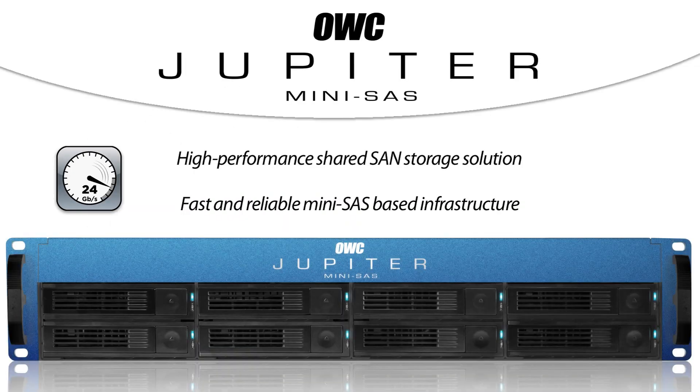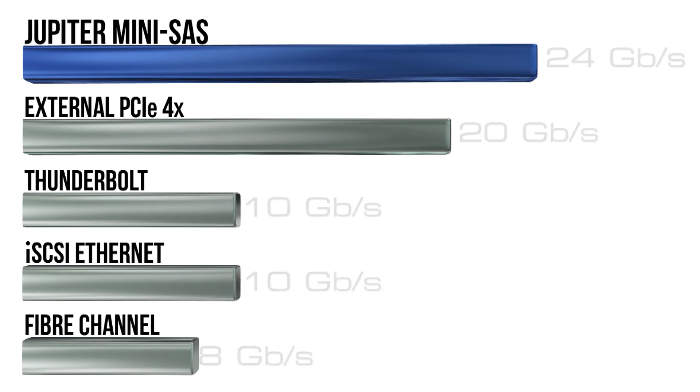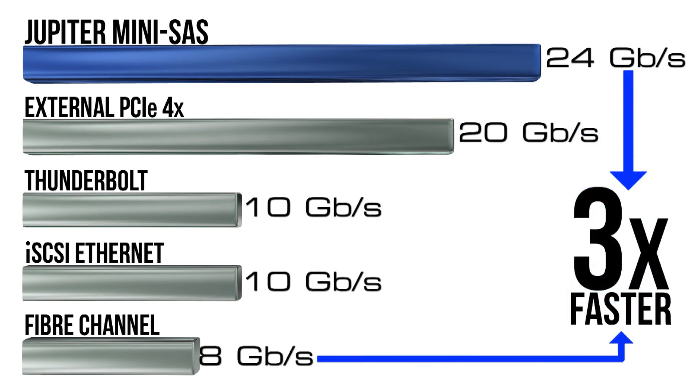The Jupiter Storage Units can achieve data transfer rates of over two gigabytes per second. That's nearly two and a half times the speed of Thunderbolt and three times faster than fiber channel.